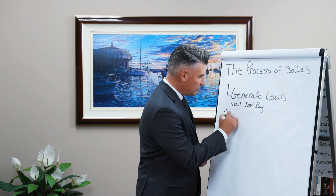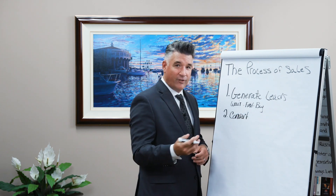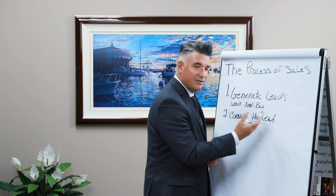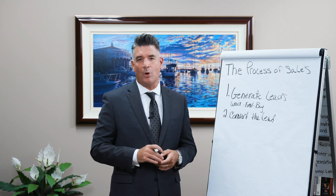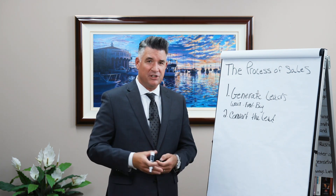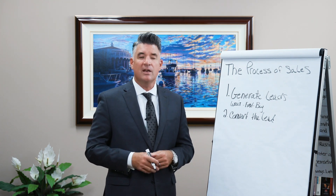Step number two says to convert — convert the lead to an appointment. The whole purpose of generating leads is to convert it to an appointment, so that you can present the products and the services that you offer. That's why we generate leads, to convert them.